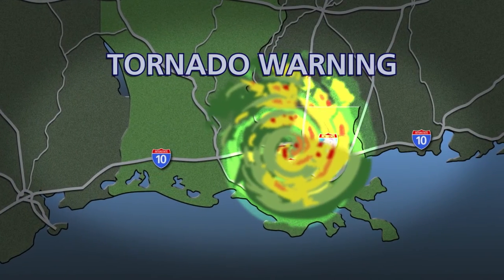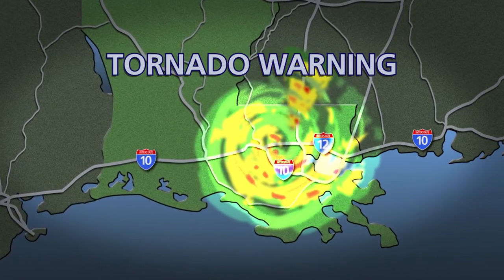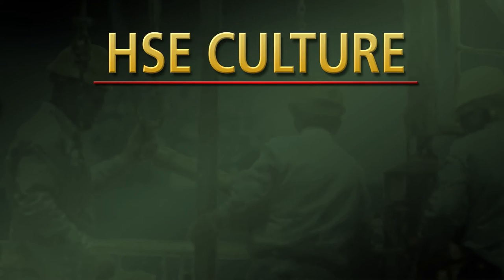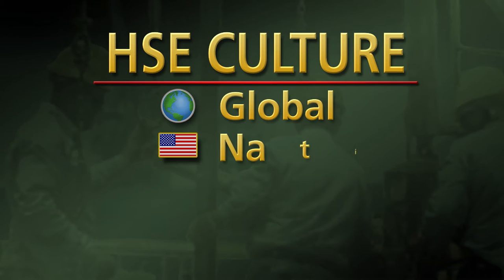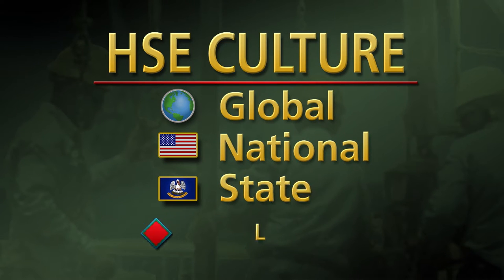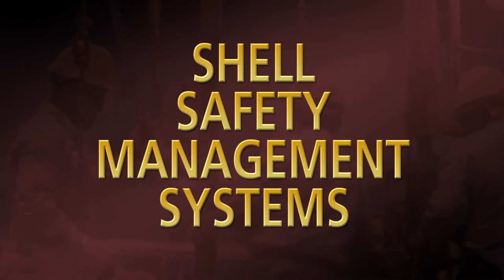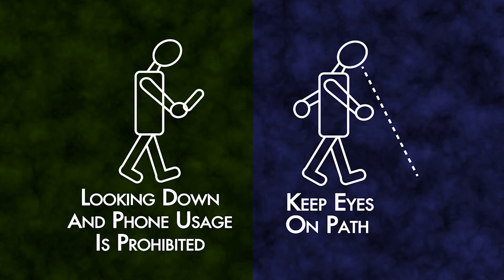Should a tornado warning occur, report to the inner hallways until further instructions are given. Training center HSE culture includes but is not limited to global, national, state, and local regulations, including current Shell management safety systems. RTC house rules include no looking down at phones — phone usage is prohibited — and keep eyes on path.